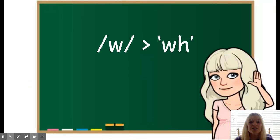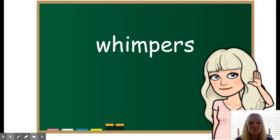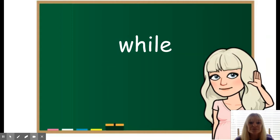First, we have the 'wh' sound spelled W-H. Whimpers. While.